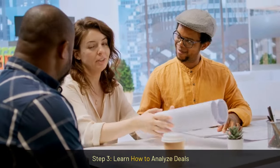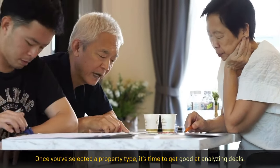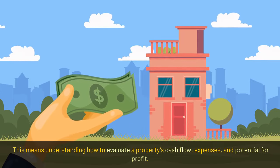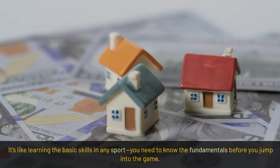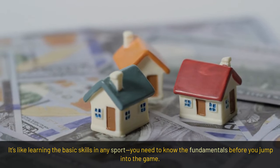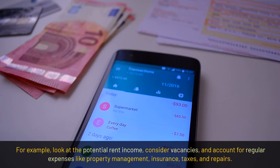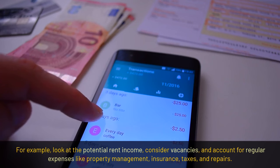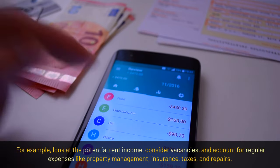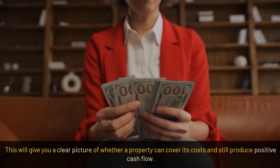Step 3: Learn how to analyze deals. Once you've selected a property type, it's time to get good at analyzing deals. This means understanding how to evaluate a property's cash flow, expenses, and potential for profit — it's like learning the fundamentals in any sport before you jump into the game. Look at the potential rent income, consider vacancies, and account for regular expenses like property management, insurance, taxes, and repairs. This will give you a clear picture of whether a property can cover its costs and still produce positive cash flow.